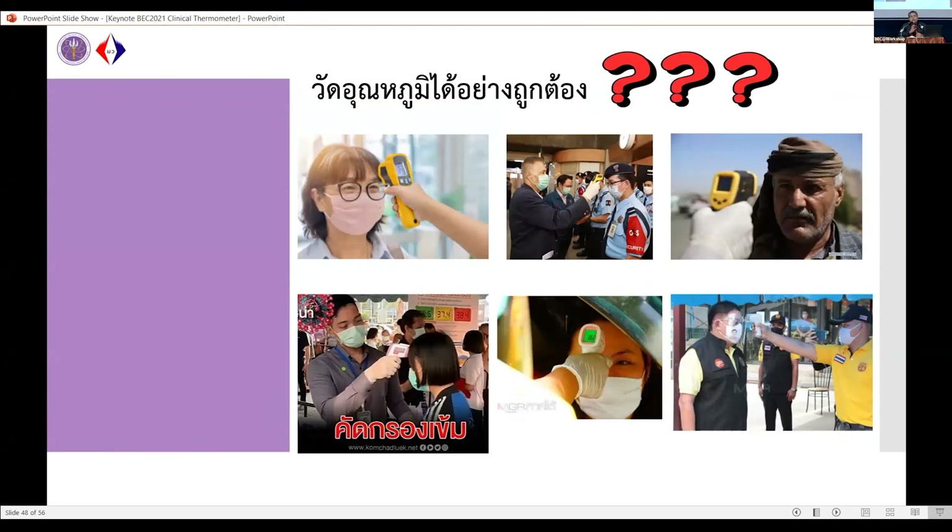One very important issue is whether the thermometer is being used correctly. The first picture I showed is totally incorrect — it uses an industrial infrared thermometer on a human body without correctly setting the emissivity. Another problem shown in other pictures: the temperature is being measured from the hair, not the forehead. Many people use thermometers but measure incorrectly, and if you measure incorrectly the information you get is also incorrect — and useless.